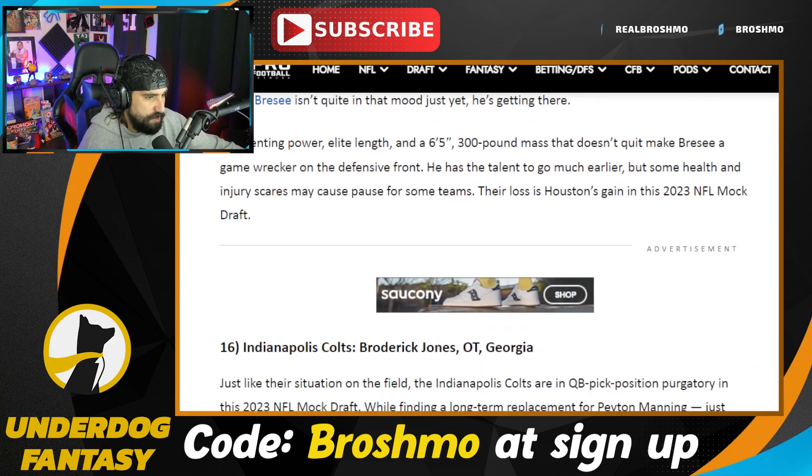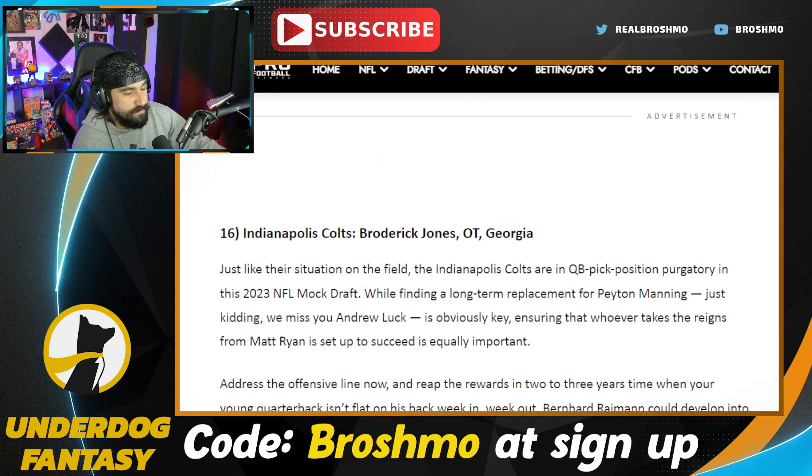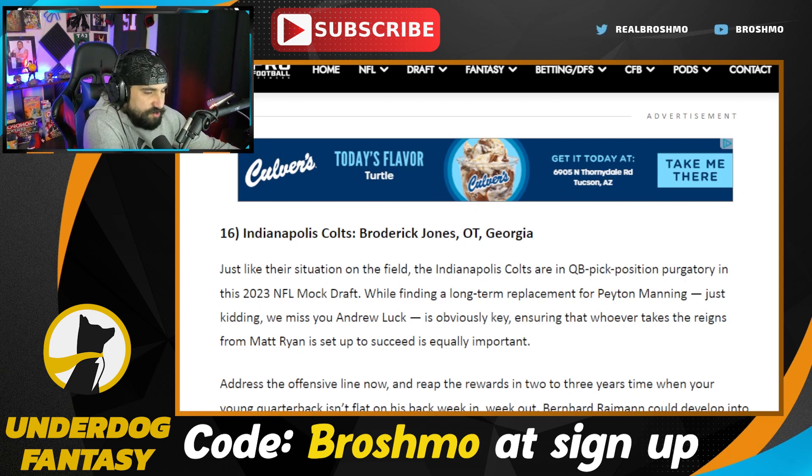Broderick Jones is going here to the Colts. I like the idea of them going quarterback — really like the idea of Tanner McKee, and you also have guys like DJ Uiagalelei, and you can make a case for Anthony Richardson because he's just special in terms of what he brings physically and athletically to the position. But Broderick Jones — I think there's a good argument made that he is among one of the top tackles in this class. He has just been steady for Georgia.